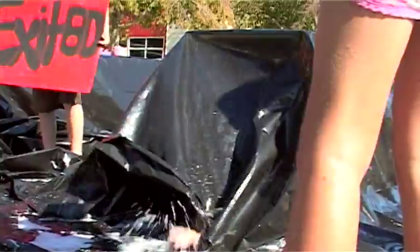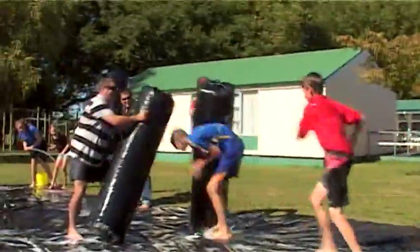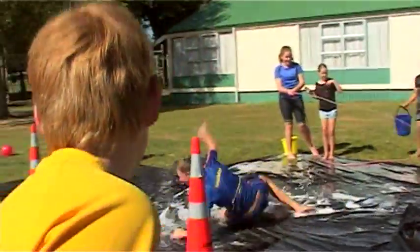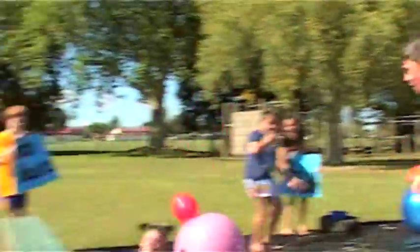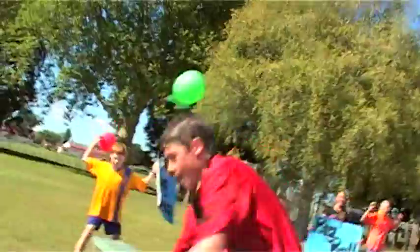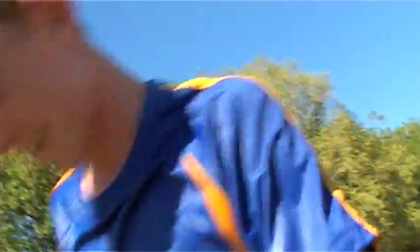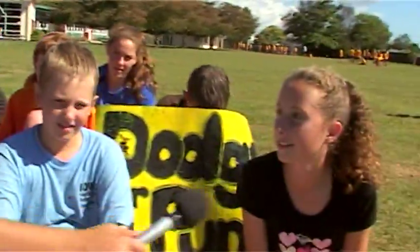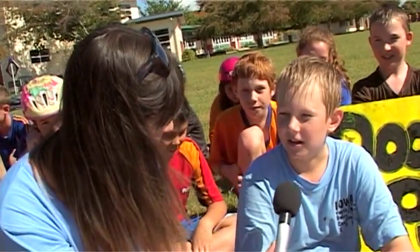Oh my gosh, that sounds epic — let's go check out this wipeout challenge now! That was just craziness at the wipeout challenge here at Matamata Intermediate! What are your names? Will. Danielle. How did you feel it went, Will? Pretty good. Really slippery, and the adults were a little bit mean.